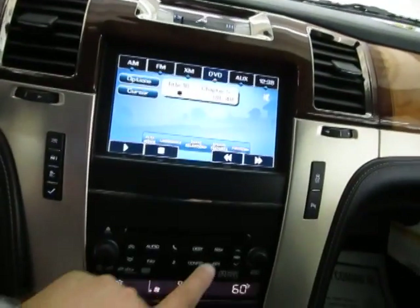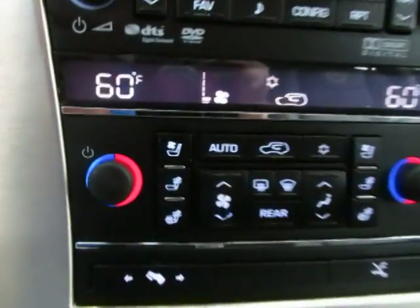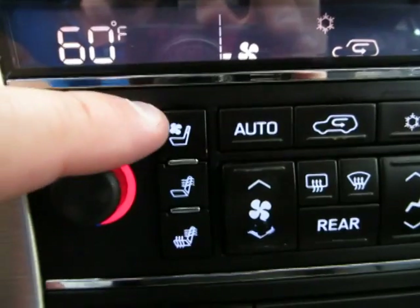Let me put this back onto the navigation. I've got tons of stuff to show you. Let's start off with the cool and heated seat options.